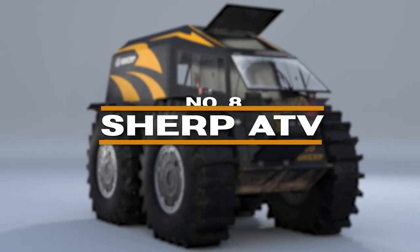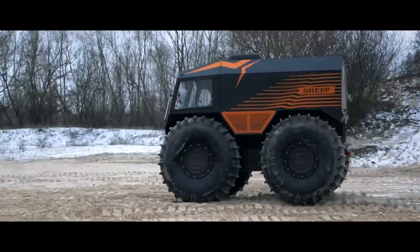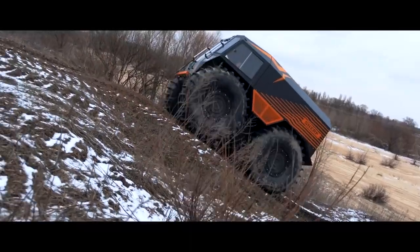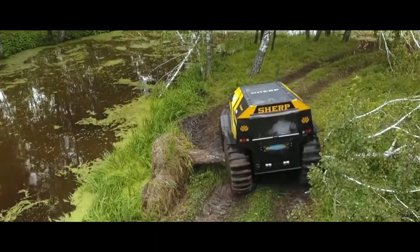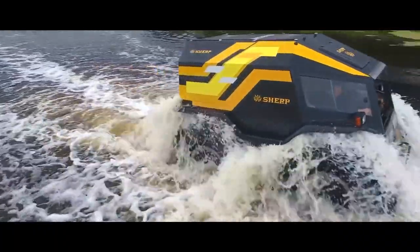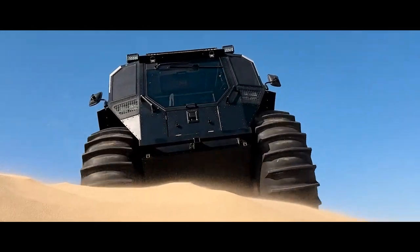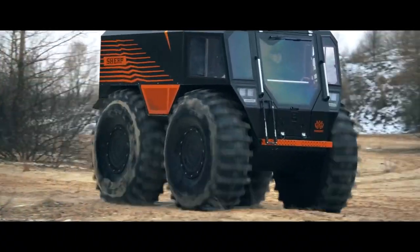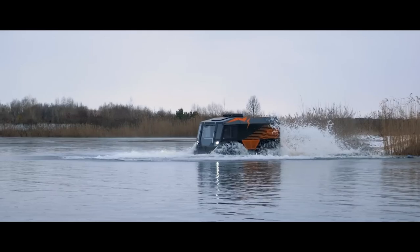Number 8: Sherpa TV. The Sherpa TV is the definition of an all-terrain conqueror. Its most striking feature is the massive self-inflating tires, each measuring up to 63 inches tall. These allow it to float over challenging terrain like swamps, deep snow, and even open water. The secret is in the low tire pressure and aggressive tread pattern, designed to maximize surface area and provide traction where normal ATVs would sink.